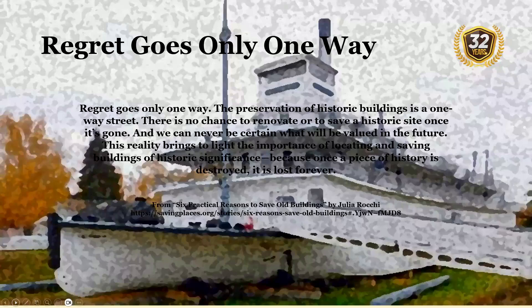Regret only goes one way. The preservation of historic buildings is a one-way street. There is no chance to renovate or to save a historic site once it's gone, and we can never be certain what will be valued in the future. This reality brings to light the importance of locating and saving buildings of historic significance, because once a piece of history is destroyed, it is lost forever.